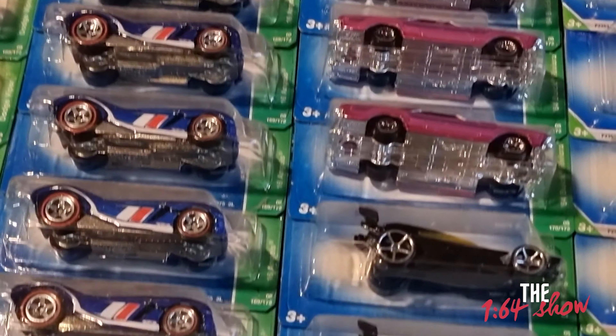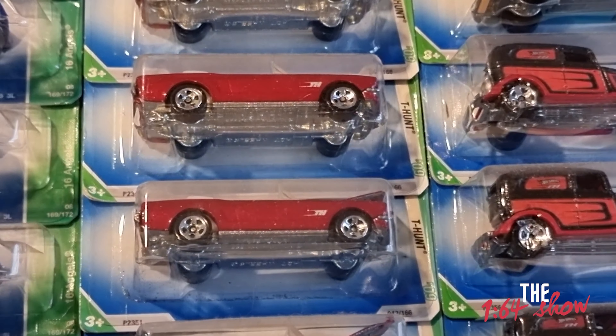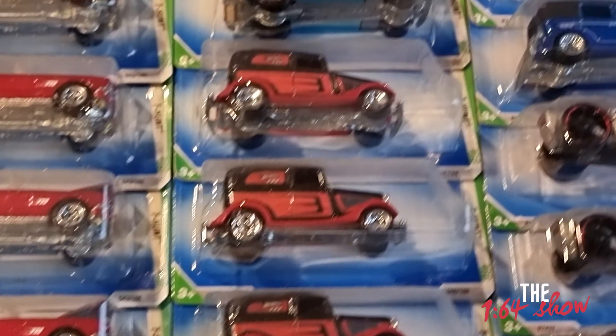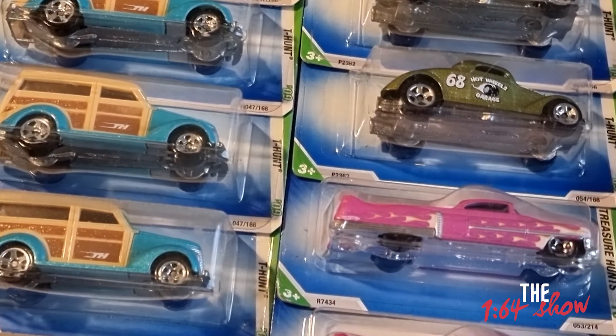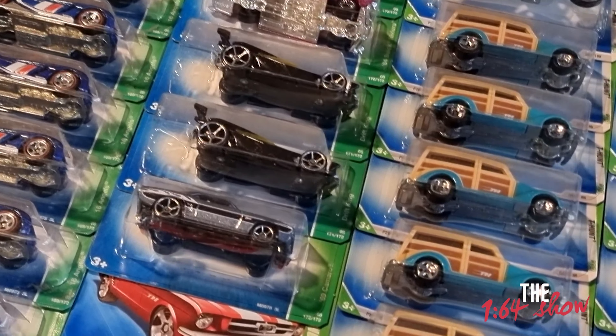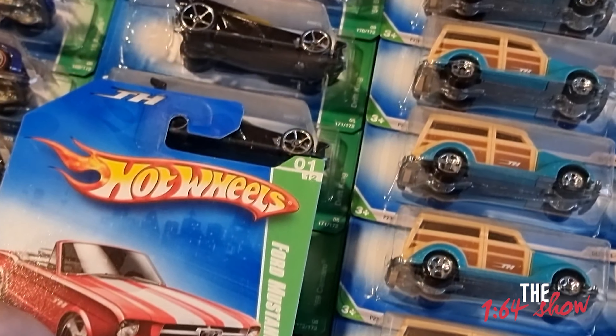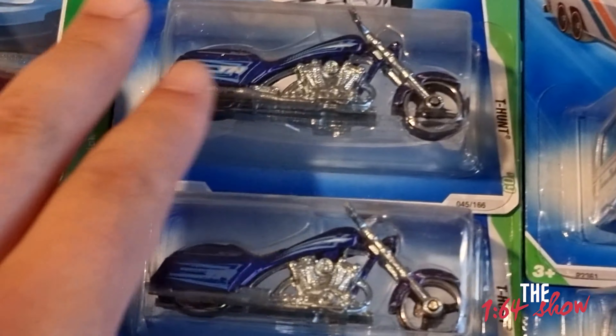And then coming around for all our Mustang fans — look at the convertible Mustang, the red one. This is a 2009 Treasure Hunt. Just want to show you guys.